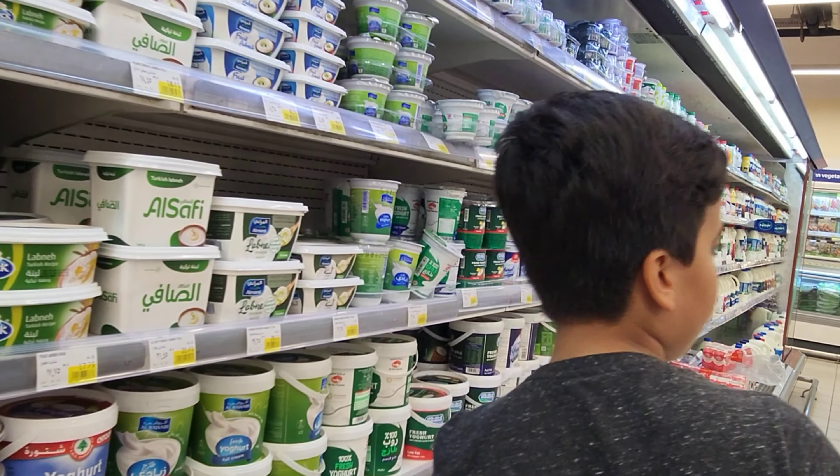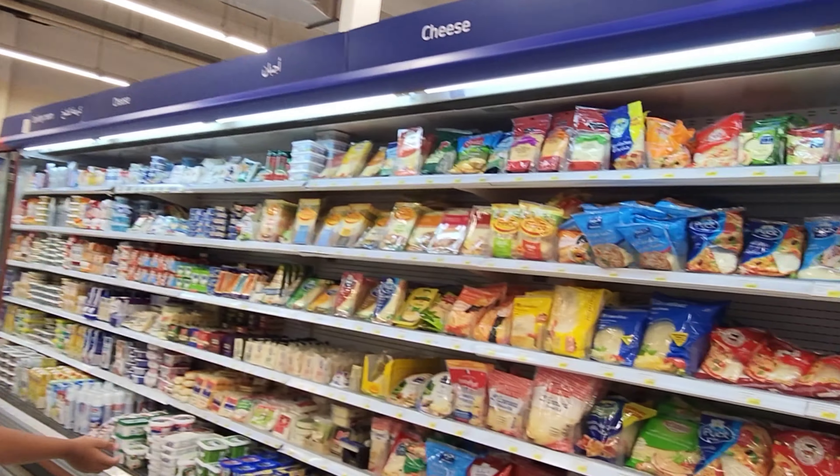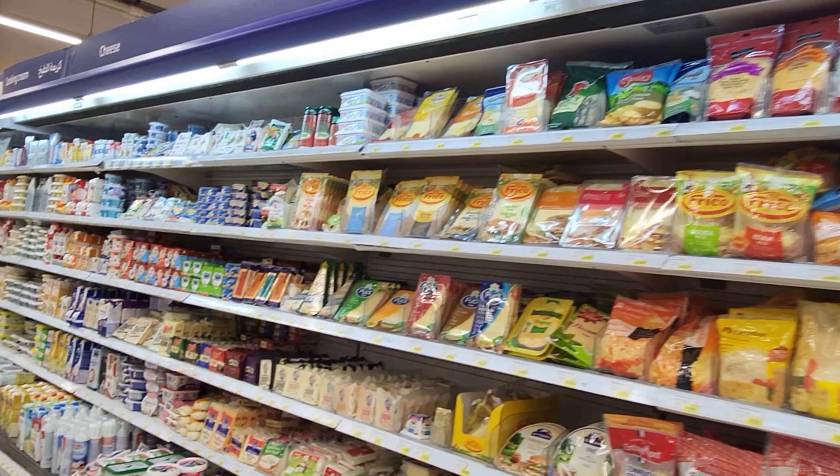You can see yogurt, and you can see cheese over here. And now I'm going to take you to the ice cream section.